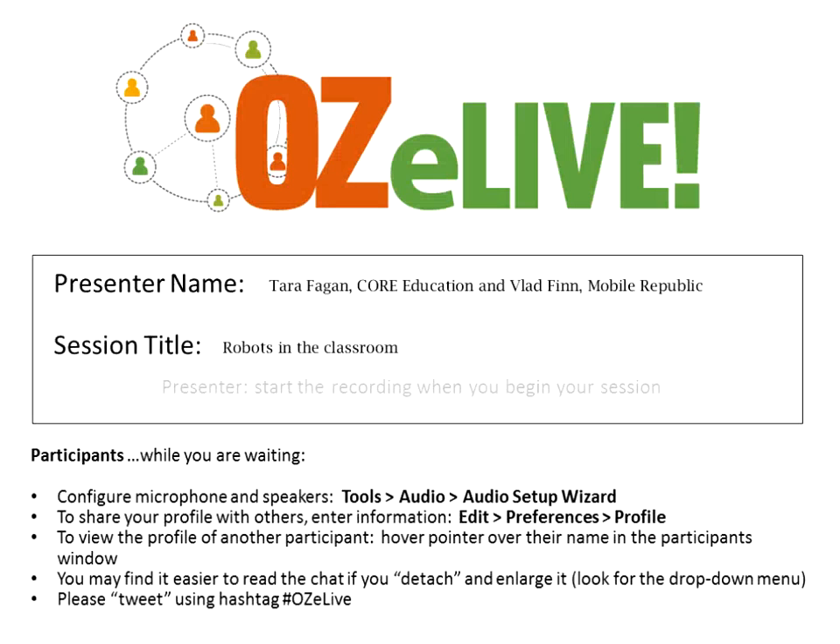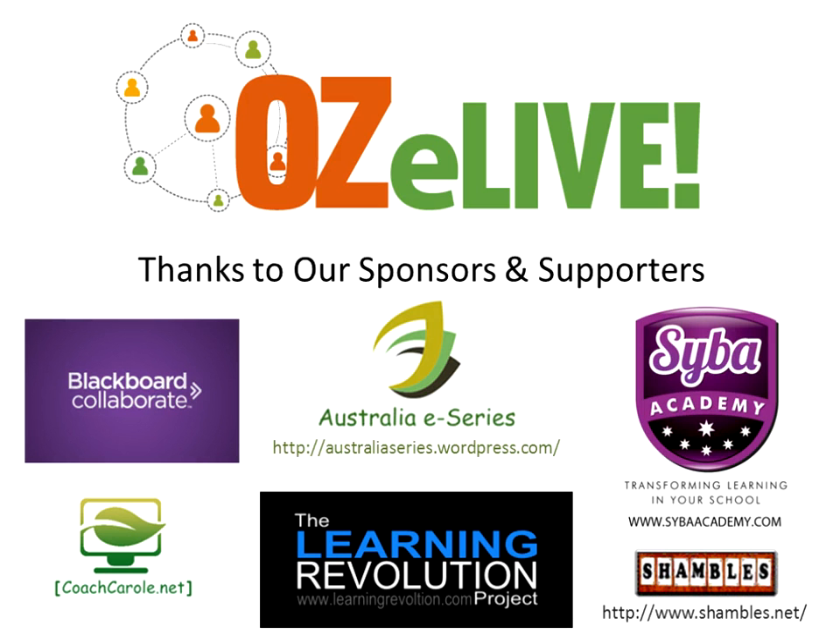Hello, everyone, and welcome to today's session with Tara Fagan from Core Education and from Mobile Republic. Today we're going to be learning about robots in the classroom. It's a very exciting idea for me, and I hope that everyone else enjoys it as well. I'd like to say a big thank you to all our sponsors and supporters. Without you, we wouldn't be here today, so a big thank you to Learning Revolution and the crew from Australia E-Series who have organized these webinars for us this weekend.